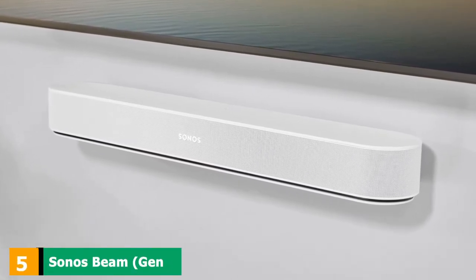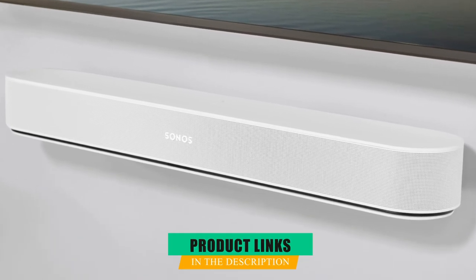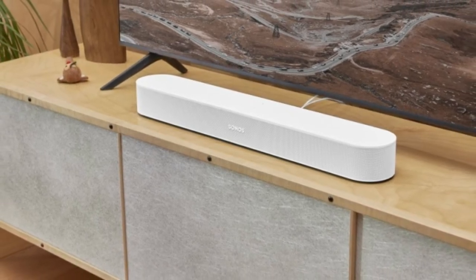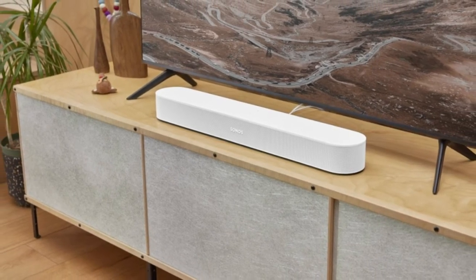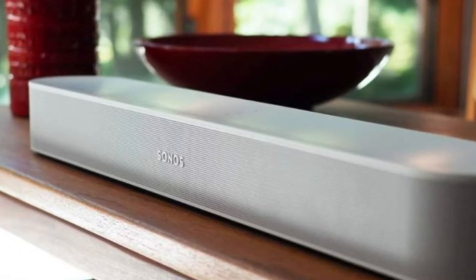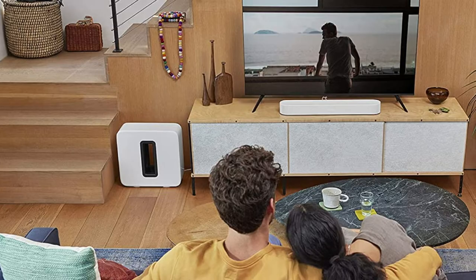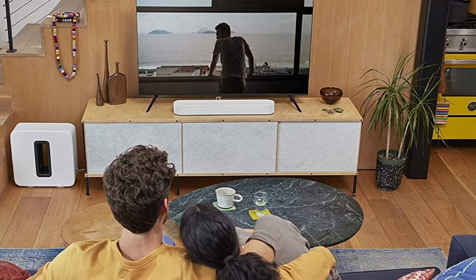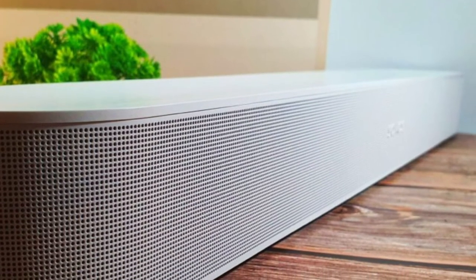The number 5 position is held by the Sonos Beam Gen 2. The best small soundbar for music that we've tested, this well-built 5.0 setup has a premium design, and its small size makes it easy to add to your existing setup. Despite its compact design, it has a wide soundstage thanks to its side-firing speakers that beam sound throughout your room, immersing you in your favorite music. Using a compatible iOS device, you can use the room correction feature to optimize audio based on your room's unique acoustics. Its default sound profile is pretty neutral, making it suitable for most music genres, though there's some extra punch in the bass range that can slightly muddy vocals and lead instruments.